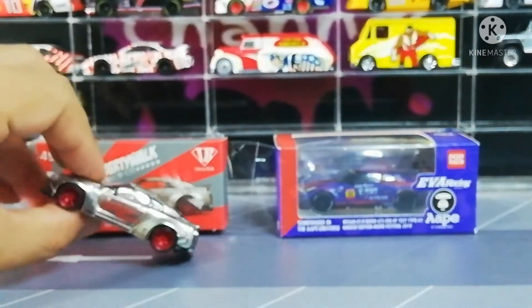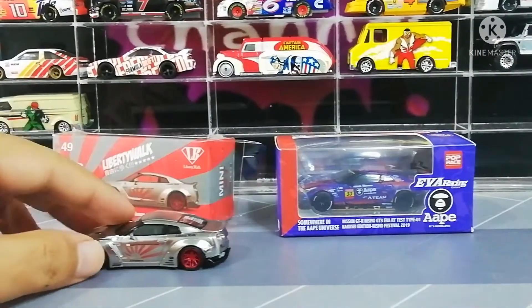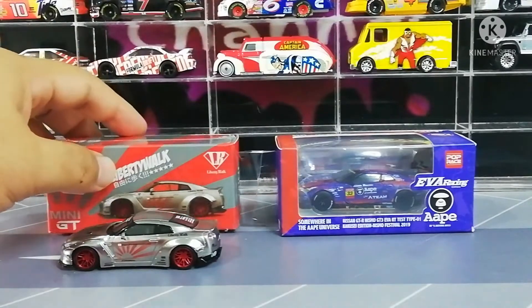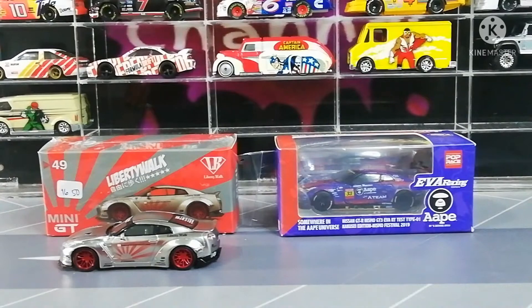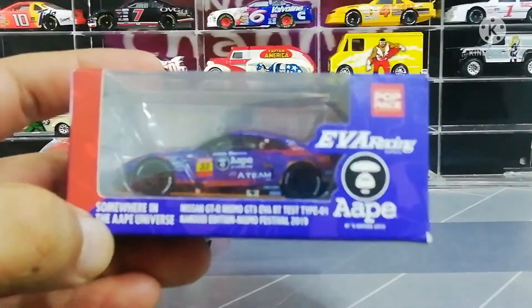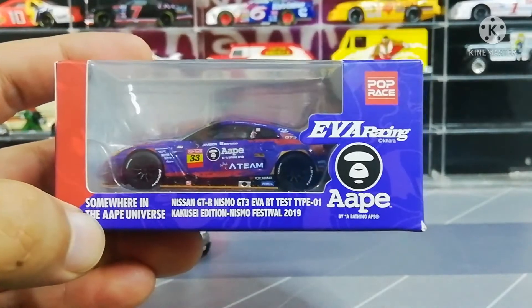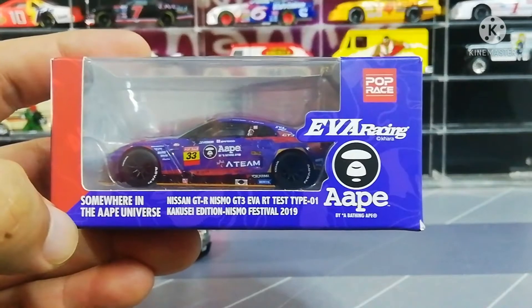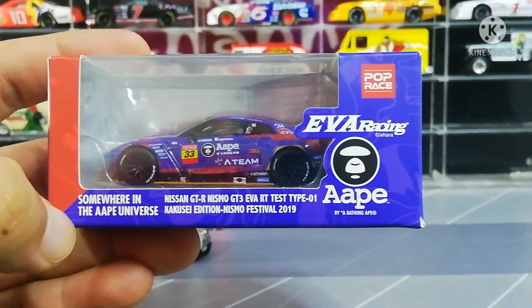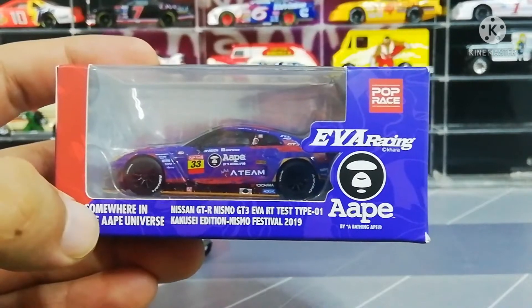Ok so kita proceed kepada next model, yang ini yang terbaru - EVA Racing Team punya version. Ok kita go through dia punya packaging. So kita tengok: Nissan GT-R Nismo GT3, EVA Racing Team, Test Type 01, Kakusei Edition, Nismo Festival 2019.